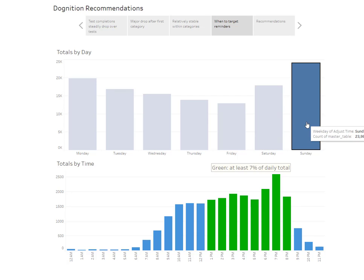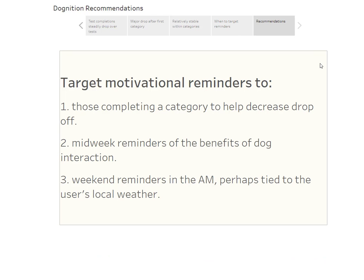On weekends, you may want to target both categorical reminders and users who haven't logged in for a while. Sending those reminders early in the morning — when they wake up — could work well. You could even tie the reminder to local weather using their zip code: if it's going to be a nice day, say something like 'Hey, it's going to be a great day around 10 o'clock — have you thought about going out to play with your dog?'